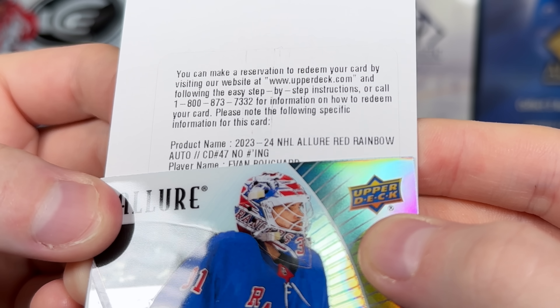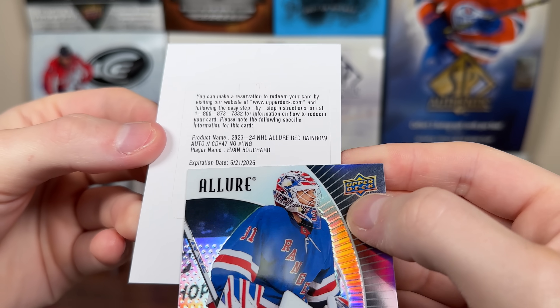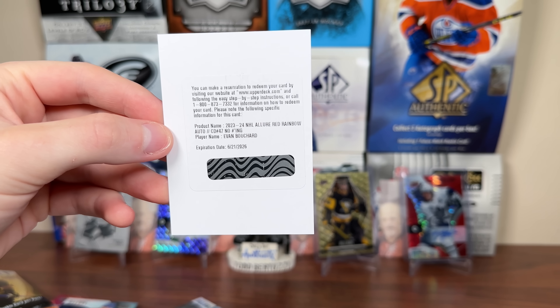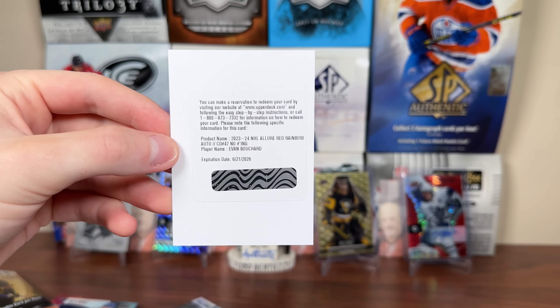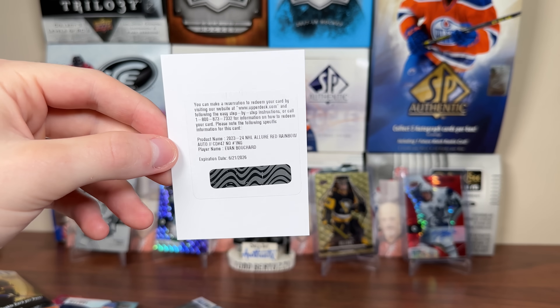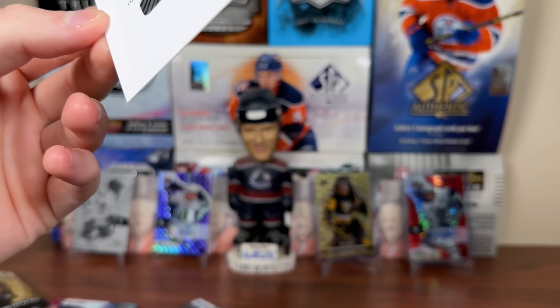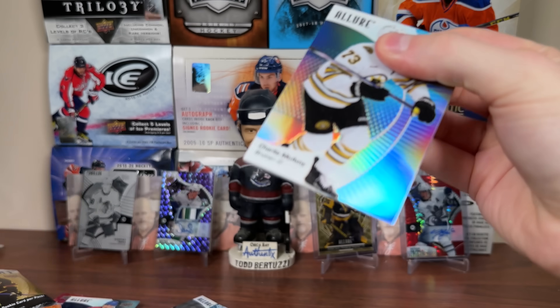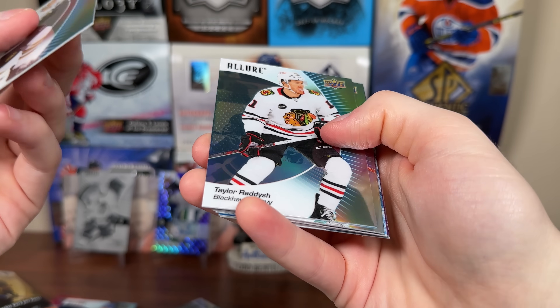Number 47 — Evan Bouchard. That's a weird one there. It's just a red rainbow autograph, Evan Bouchard, expires in 2026. So yeah, Evan Bouchard red rainbow auto, not live. Very good offensive defenseman — Matthias Ekholm is like the perfect complement to him. But there you go — Evan Bouchard is our second autograph. It's not a bad autograph, wish it was live, especially when it's a sticker. Let's finish off this box. Charlie McAvoy — good box.